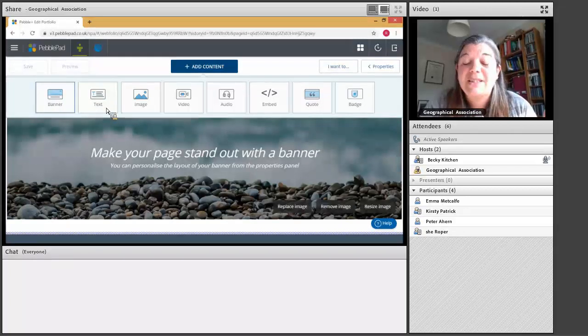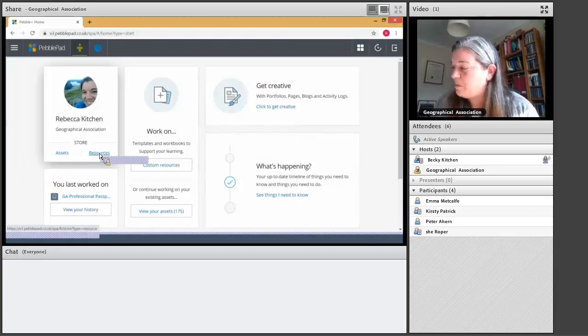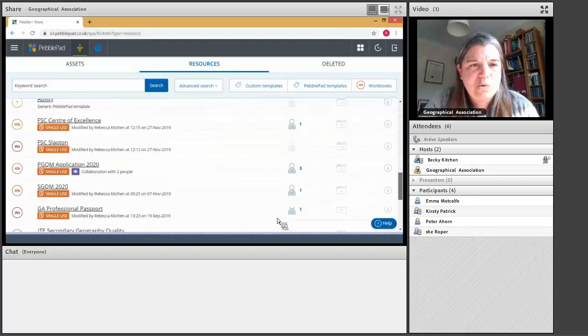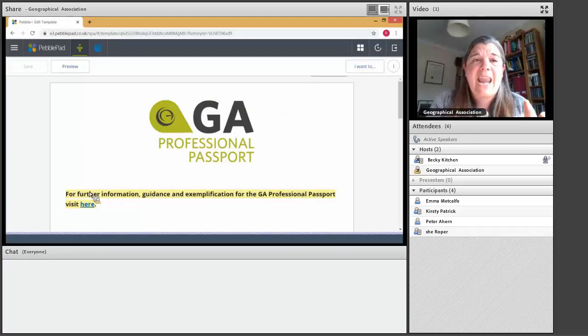One of the things I do in my PebblePad is collect papers for my appraisal, and I create the workbook for the secondary geography quality mark — there are loads of different things you can do. But I'm going to go back to my homepage and show you the GA Professional Passport. I'll go to resources and navigate to GA Professional Passport, and then create a response. This will be in your PebblePad — when you sign up, we put you in the Professional Passport workspace so you automatically get access.